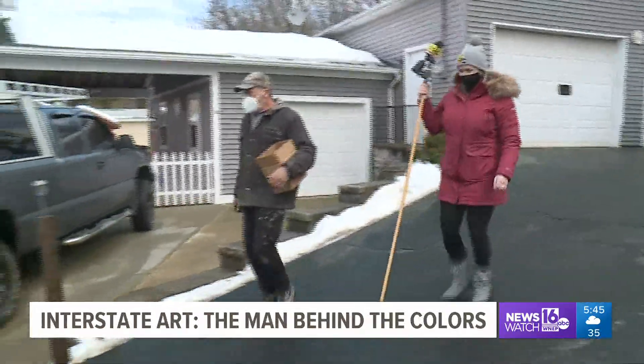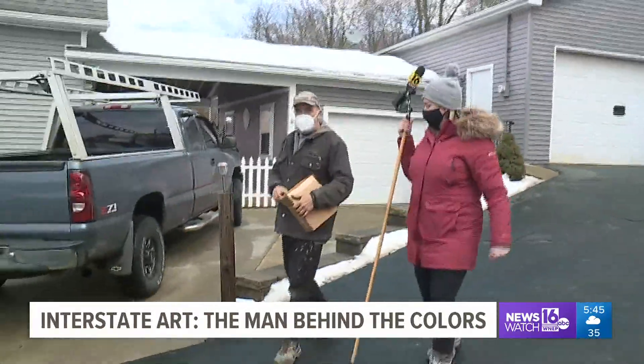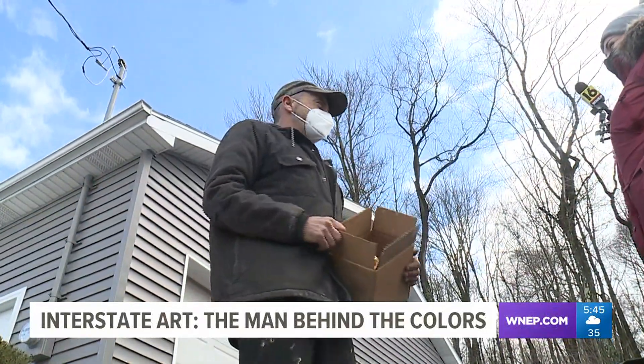The man behind the colorful snow is appropriately named Art. Art Anacardo lives behind Interstate 81 on Maltke Avenue. When he saw the forecast a few weeks ago, he knew it was time.